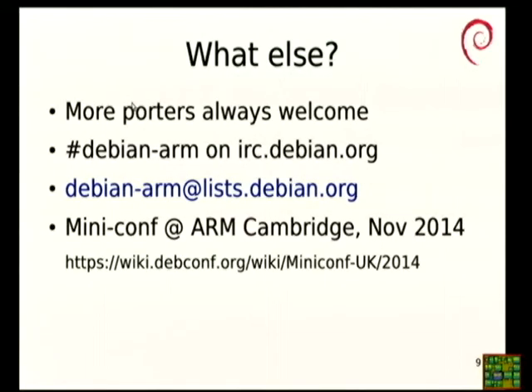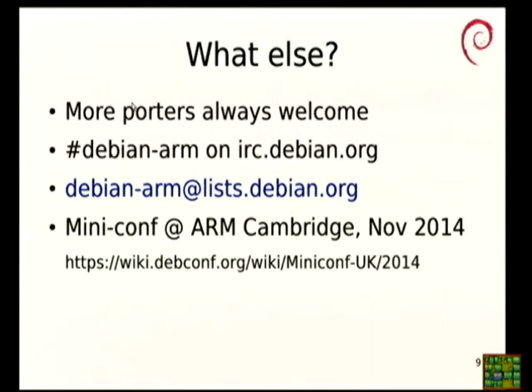We're always looking for more help with porting, like all of the ports — you know where to find us: #debian-arm or the Debian ARM mailing list. We're having a mini-DebConf hosted by ARM in Cambridge in November this year. There will be a lot of people interested in ARM-related issues, but it will be a generic conference with other talks too. If you're interested, please go and have a look at the wiki and sign up. We also have a bare-metal cross-toolchain in the archive since a few months ago, which helps with your dev for those tiny ARMs that don't run full Linux.